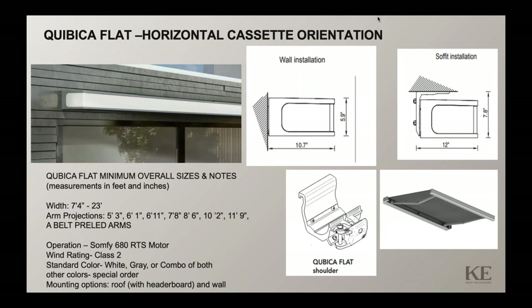If it's soffit-mounted, you get a little more extension of that frame because of the bracket setup. The size range is 7.4 to 23 feet wide, with projections available up to 11.9 feet, utilizing the pre-LED belt arms. Operation is with Somfy motors — the 680 RTS is a non-override remote-controlled motor as default. The wind rating is class 2, and colors available will be white, gray, or a combination of those colors.